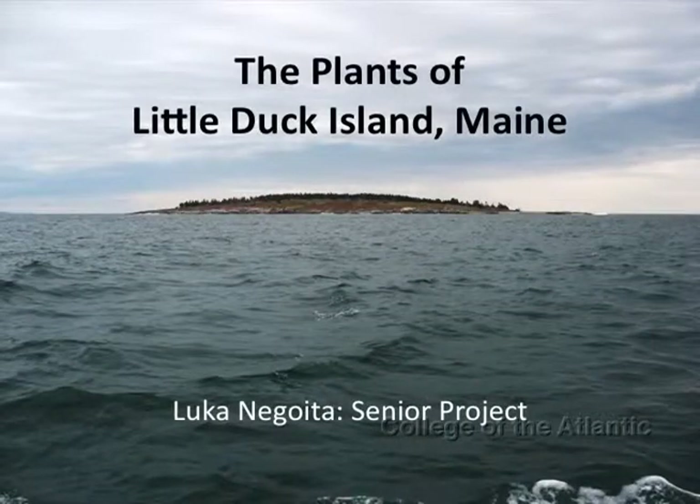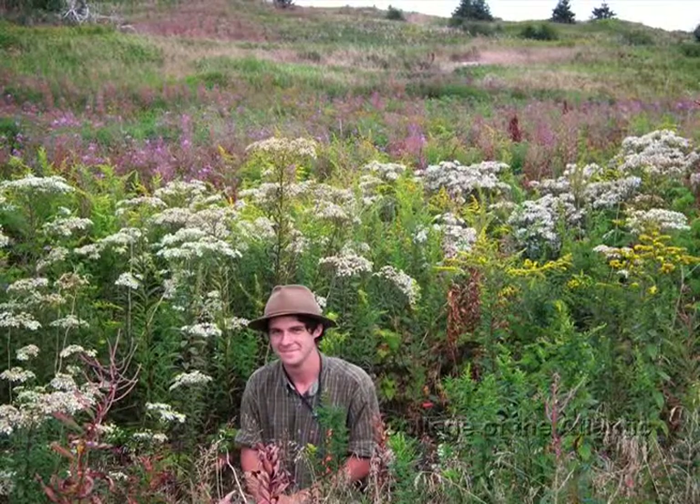Thank you for coming. My senior project is titled The Plants of Little Duck Island, Maine. Let me tell you a little bit of background about myself and about this project.